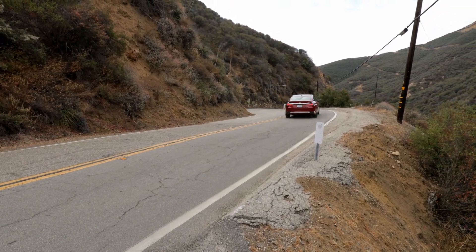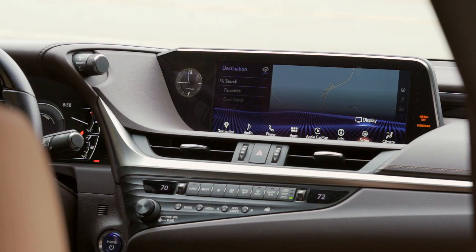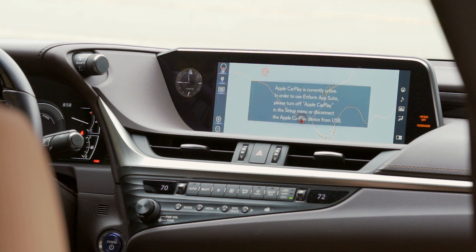In contrast, the infotainment in the ES is more complicated and relies on a touchpad to navigate the menus for various settings. While the Lexus has plenty of great features, the execution of its infotainment system remains an Achilles heel for the brand.